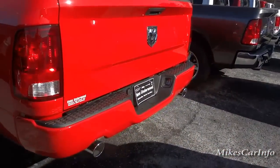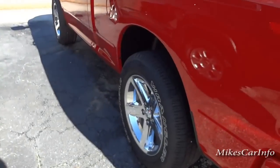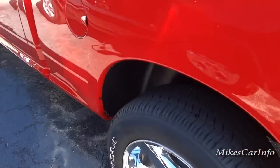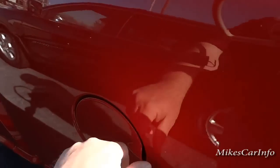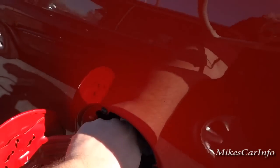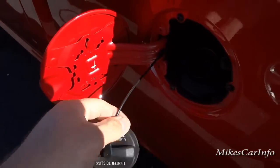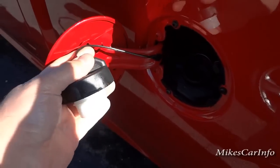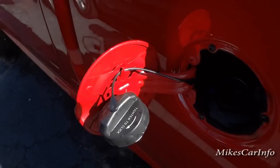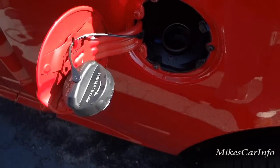Same thing with the trailer hitch — that's been deleted too, as you can see on the window sticker. Here's your fuel cap. I want to point out it has this little string or plastic retainer that keeps the cap from slapping down on your vehicle when you're pumping gas.